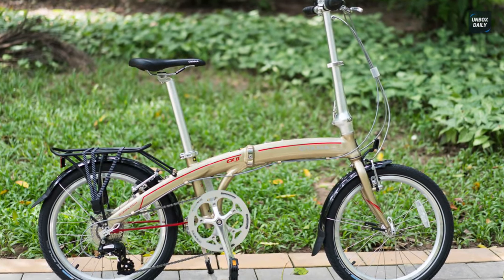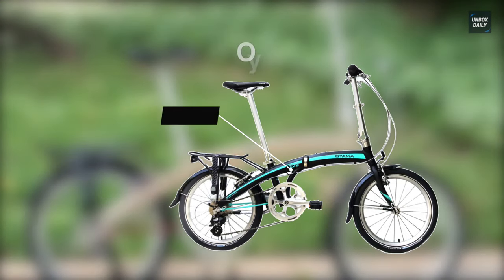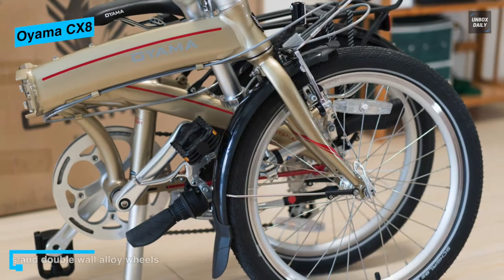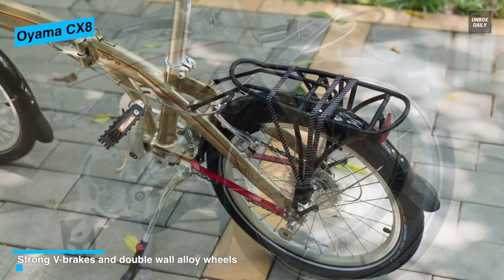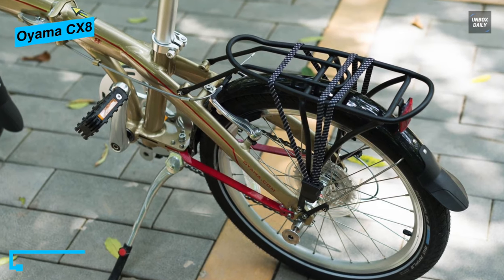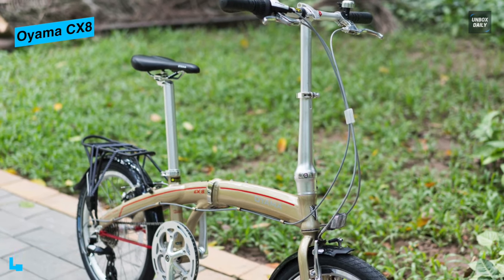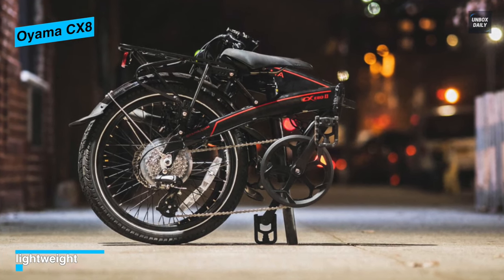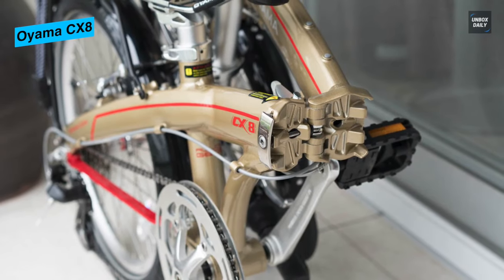The Oyama CX-8 is a lightweight folding bike that gets up to speed quickly, using eight-speed Shimano gearing to get you to your destination rapidly and efficiently. Solid V-brakes and double-wall alloy wheels are sturdy and keep you riding safely. Easy to fold, Oyama folding bicycles are also simple to set up, getting you out and about in minimal time. Designed for maneuverability, they handle well in heavy traffic, and the CNC-machined folding handlebar, lightweight alloy seat post, and frame pivot are examples of the exceptional craftsmanship Oyama bikes are known for.